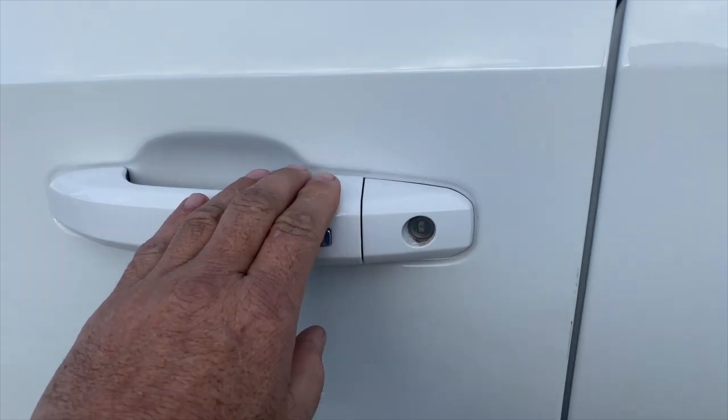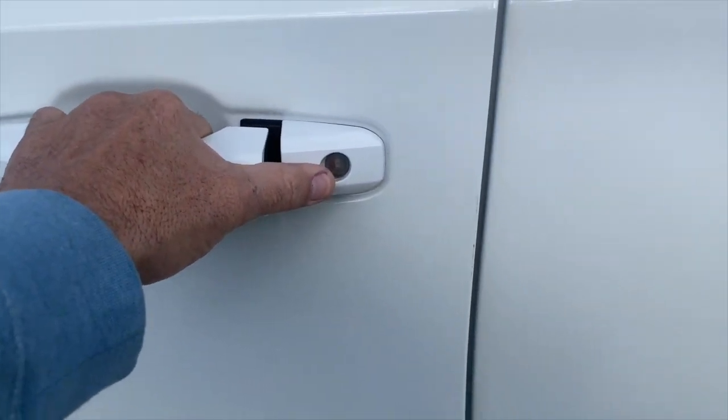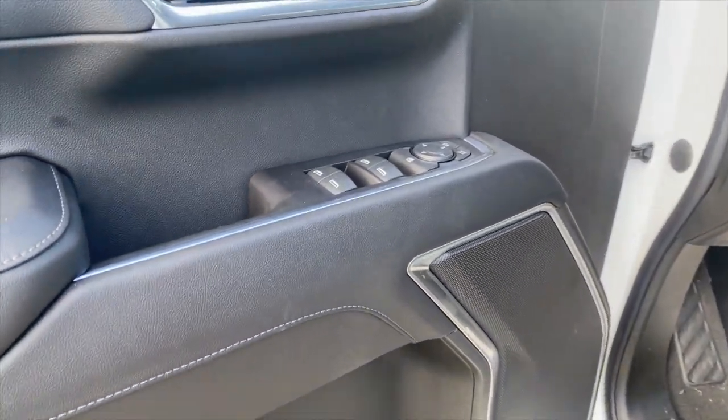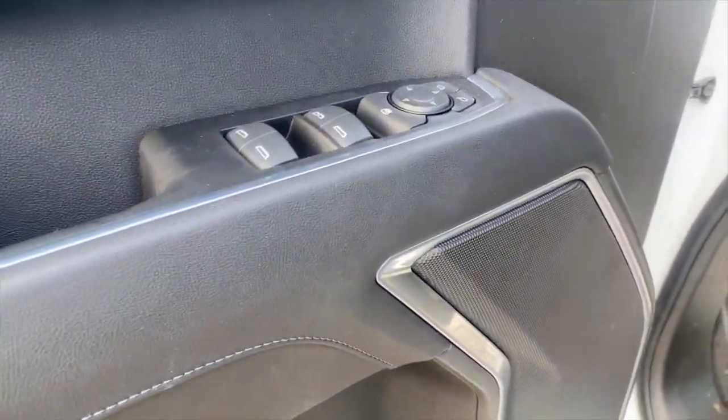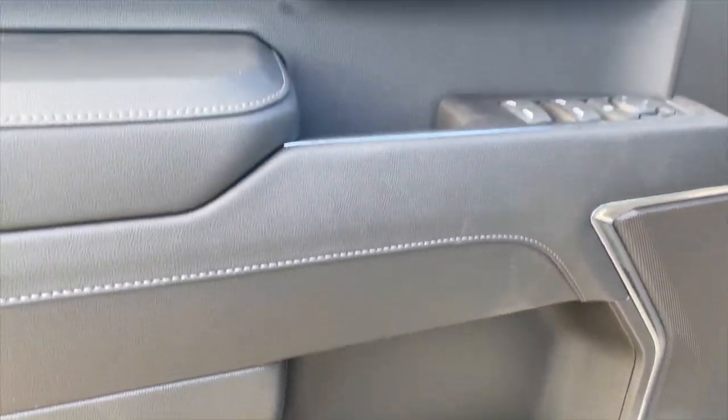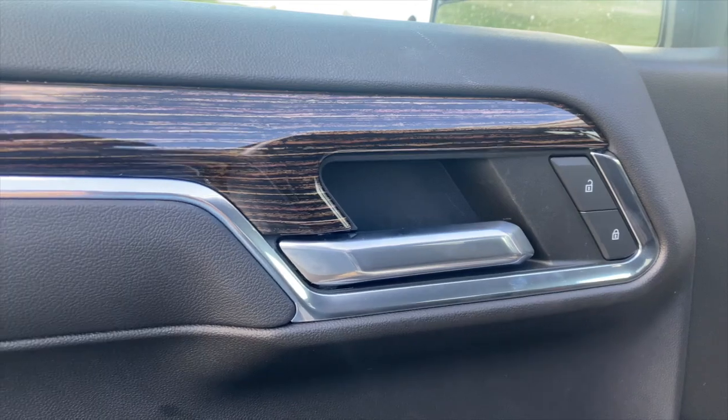Let's get inside — I want to show you the interior. You can see all these white handles inside. Here's the interior; they did a really nice job on the design of this. It's going to be like most of the 2023 GMC trucks — really nice and polished-looking.